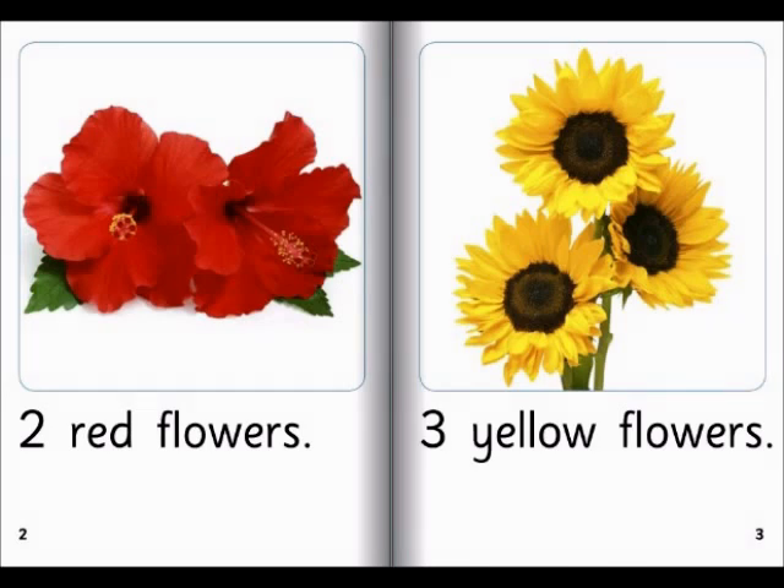Two red flowers. That's so, so pretty. Let me get it.